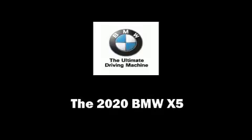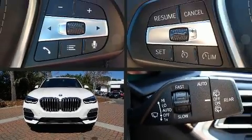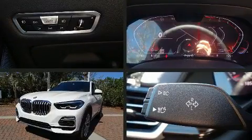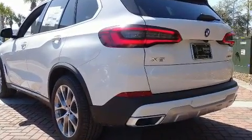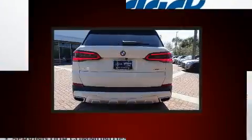Experience driving perfection in the 2020 BMW X5. Smooth gear shifts are achieved thanks to the 3-liter, 6-cylinder engine, and for added security, dynamic stability control supplements the drivetrain. Turbocharger technology provides forced air induction, enhancing performance while preserving fuel economy.